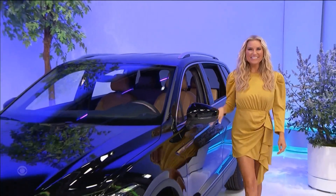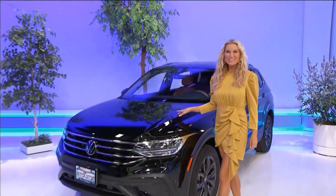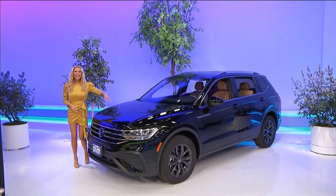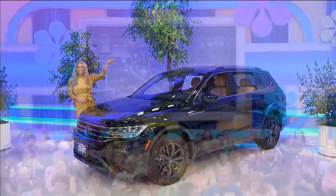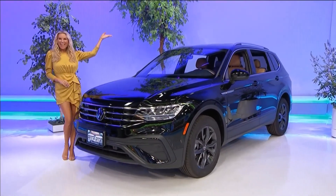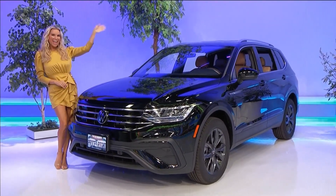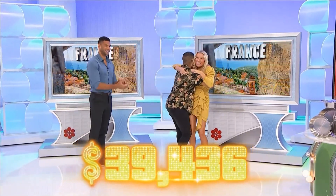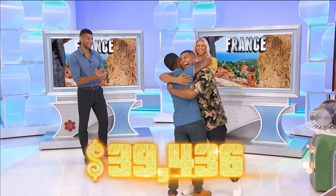It's the Volkswagen Tiguan SE, featuring a two-liter engine, eight-speed automatic transmission, and front-wheel drive. So it's a brand new SUV — and if the price is right, it could be yours. The total prize value is thirty-nine thousand, four hundred and thirty-six dollars. Thanks for watching the show, everybody!